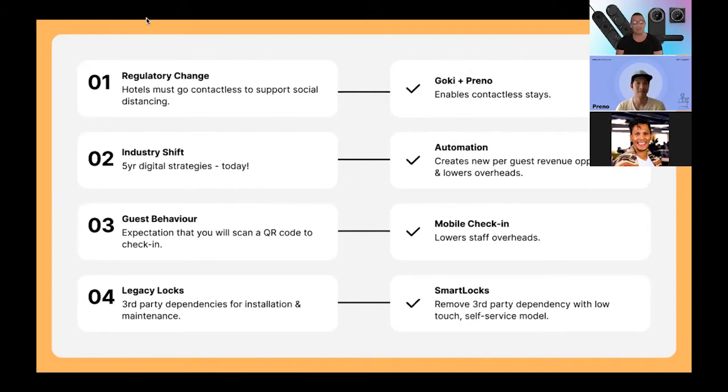With the industry shift — I've been lucky enough in the last 18 months to speak to well over 1,000 properties. A common theme in all those conversations is these five-year digital strategies that they had planned which they now have to do today. There's no point in having a five-year horizon for these things anymore. And that's a lot about what we're doing with automation through Preno — not only can we streamline your operation through automation, but we can also start creating some new revenue streams for your hotel.